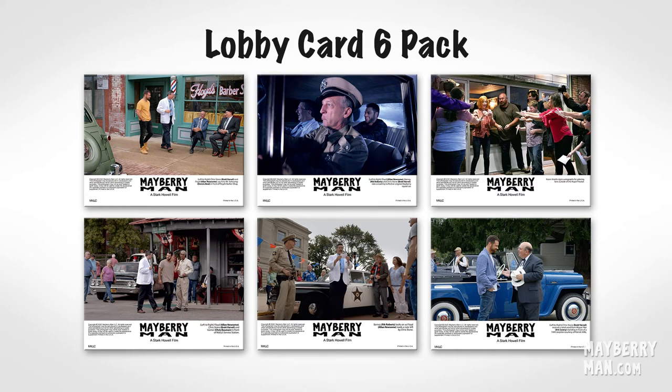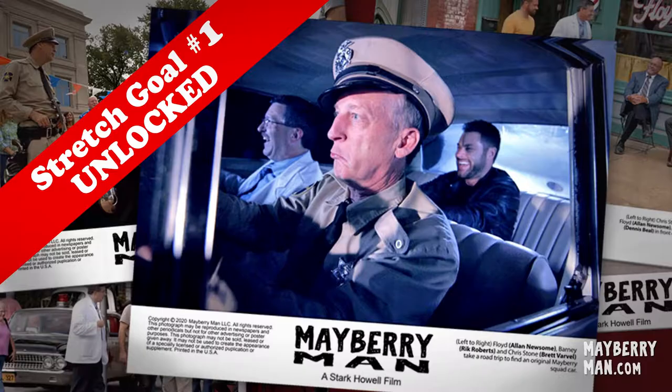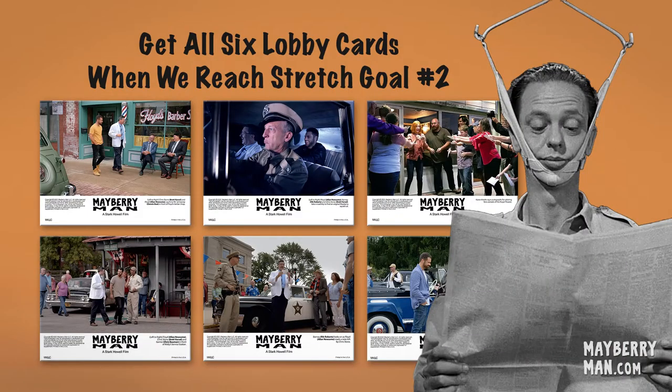In fact, we have a series of six lobby cards featuring key moments from the Mayberry Man movie. If you donated during this round of crowdfunding from April 1st through May 15th, you already qualify to receive one randomly selected lobby card from our set because you helped us reach our first stretch goal. Now we have stretch goal number two that we're shooting for. If we reach our second stretch goal, you'll get the entire set of six original Mayberry Man Lobby Cards when you back the movie at any level during our current campaign.